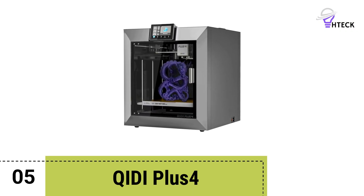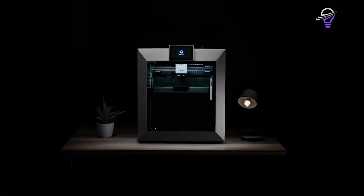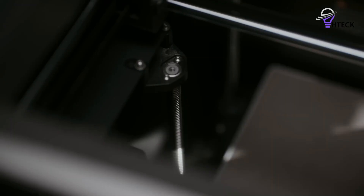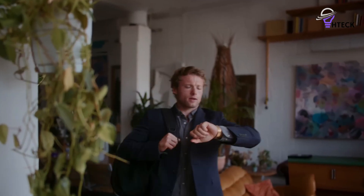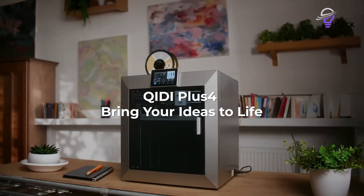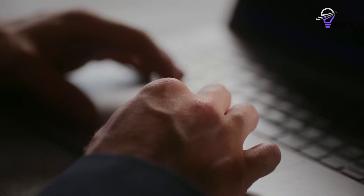Number five: QIDI Plus 4. The QIDI Plus 4 is a professional-grade 3D printer designed for users who prioritize precision over multi-material capabilities. Its fully enclosed Core XY frame, heated chamber, and hardened 370 degrees Celsius hotend provide exceptional material flexibility.